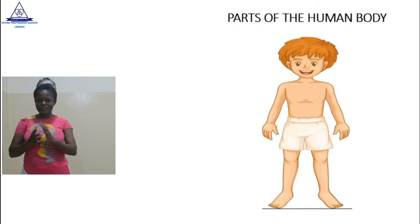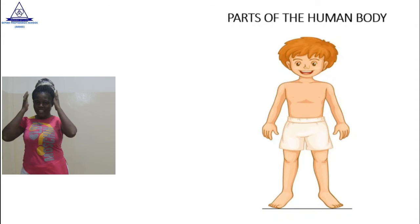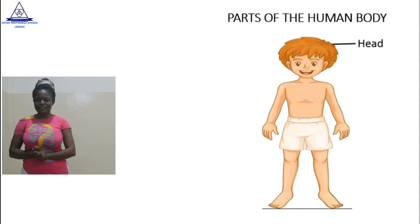Let's start from the top. What is the first part of the body you can see? Very good. So, the first part, starting from the top, is the head. Now, let's do this — shake your head. Shake your head. Let me see. Shake, shake, shake. Good.